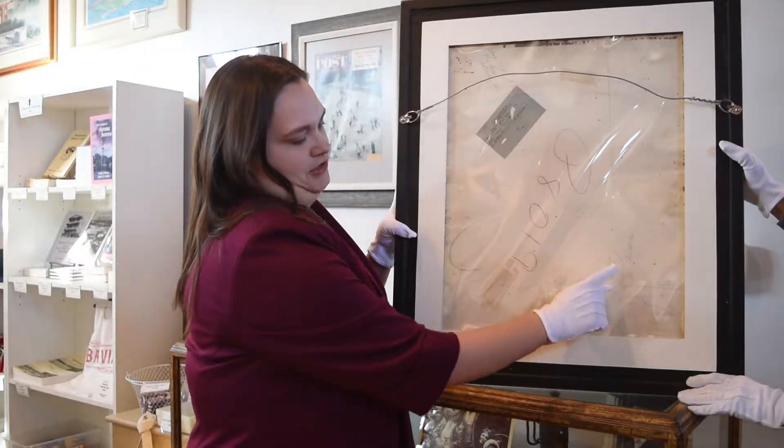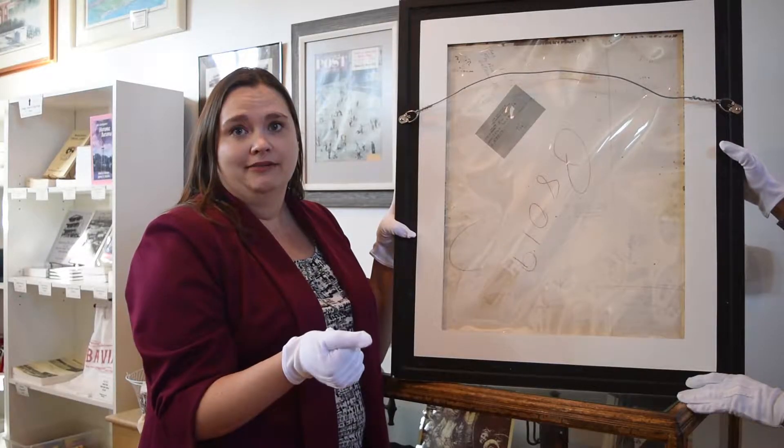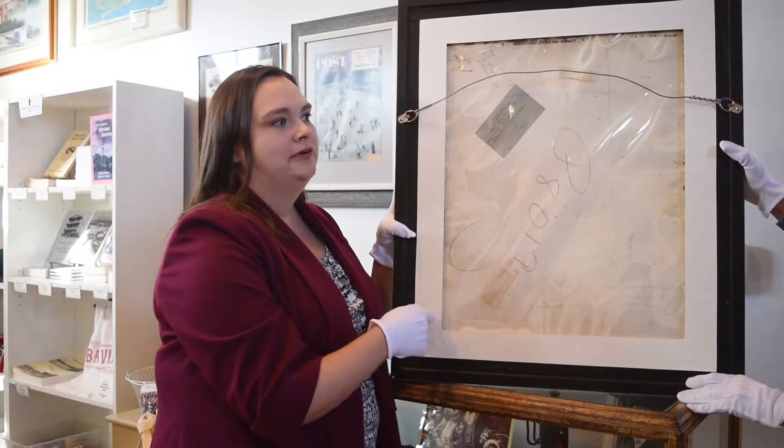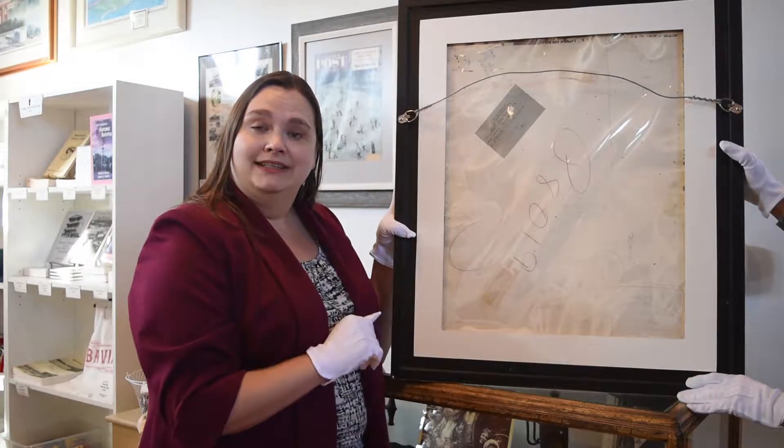You can see the big measurements here. That was important for the framing of the piece, because he had over 120 covers of the Saturday Evening Post. He knew what the ratio was, so he wanted to make sure that this painting was the right ratio to be printed easily on the cover.